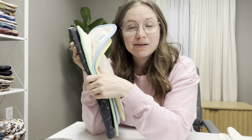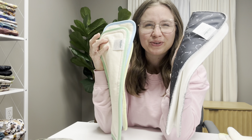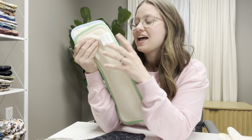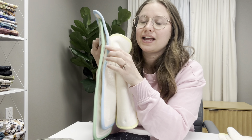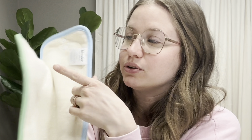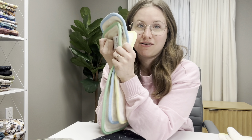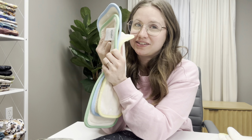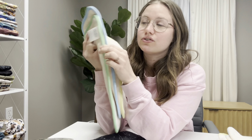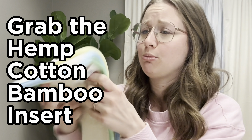Let's talk about absorbency. At Kinder, we primarily sell inserts to go with our pocket diapers. We also have some new book fold inserts we'll talk about in a second. For inserts, you have a bunch of different options — we primarily sell bamboo terry, hemp cotton, and a combination of the two. Yellow and blue equals green, and this makes it really easy for caregivers: you can tell grandma that my kid gets a yellow and a blue, or just a green, rather than saying 'grab the hemp cotton bamboo insert.'